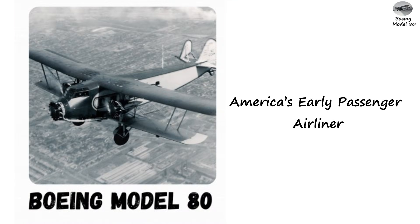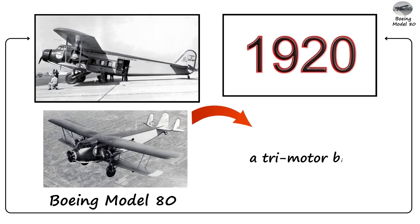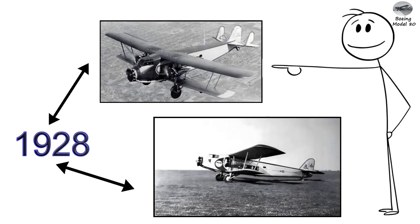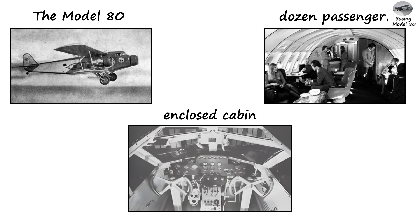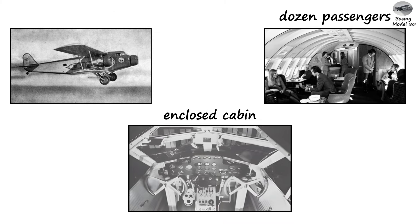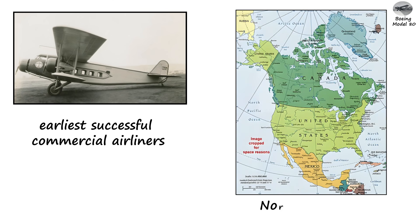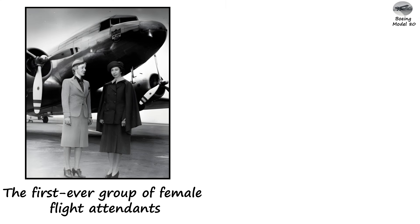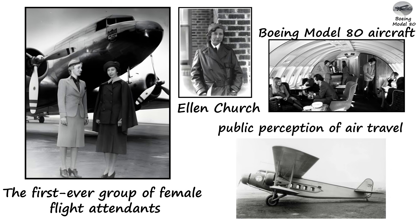Boeing Model 80: America's Early Passenger Airliner. One of the most influential passenger aircraft of the 1920s was the Boeing Model 80, a tri-motor biplane designed for comfortable airline travel. Introduced in 1928 and used by Boeing Air Transport, the Model 80 represented the transition from mail-first airplanes to passenger-focused commercial aviation. It featured an enclosed cabin, seating for up to a dozen passengers, and a level of comfort that was rare for the era. This aircraft also played a major role in the history of flight attendants — the first-ever group of female flight attendants, led by Ellen Church, served aboard Boeing Model 80 aircraft, helping shift public perception of air travel from dangerous to safe and reliable.